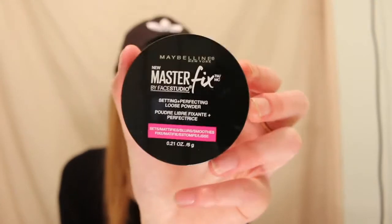Next, I was running low on my Laura Mercier translucent finishing powder, and I wanted to find a more affordable one anyway because the Laura Mercier can be a little pricey. So why not try something new? I still have a little left in case I don't like this one, but it's the Maybelline Master Fix by Face Studio — a setting perfecting loose powder. It's translucent. I want to say it was around $9, wasn't more than $10. I know that.